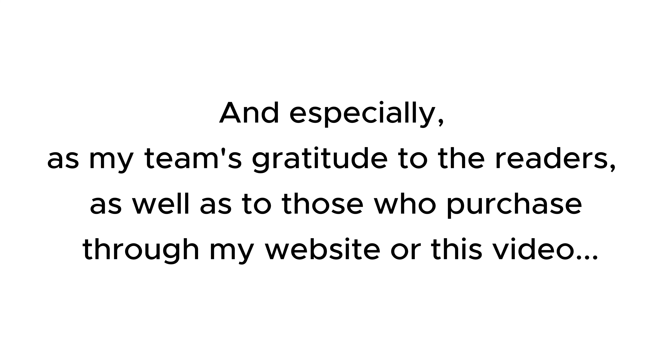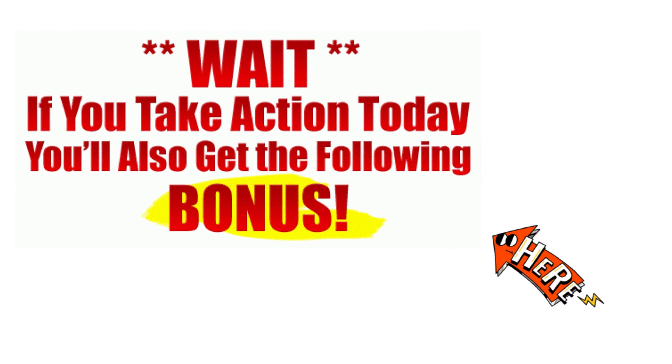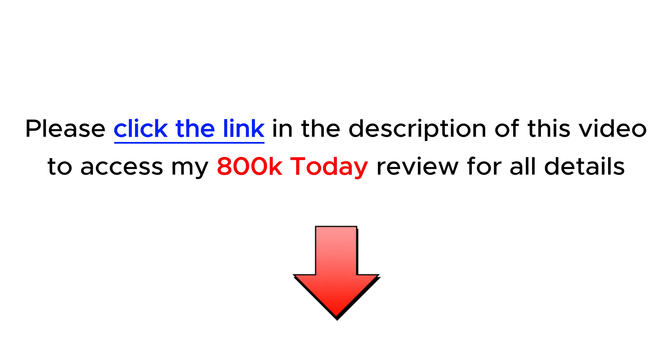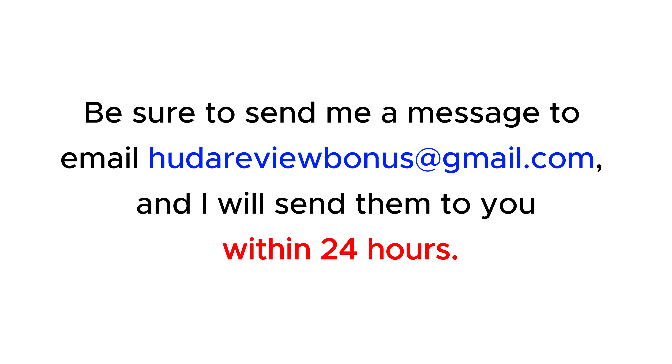My discount codes will save you a lot of money, and especially, as my team's gratitude to the readers, as well as to those who purchase through my website or through this video, I have a lot of attractive and valuable bonuses for you. Check them out at the end of the product review on my website hootereview.com by following the link in the description. I am sure you will not be disappointed with those bonuses and they will help you increase the profits you earn.